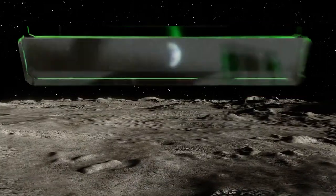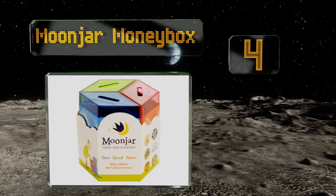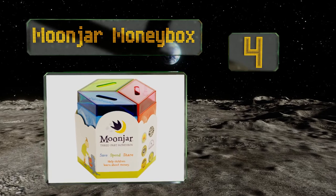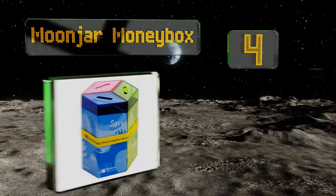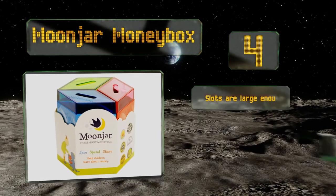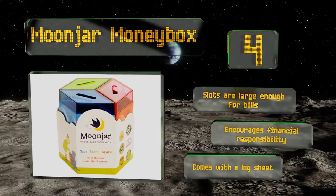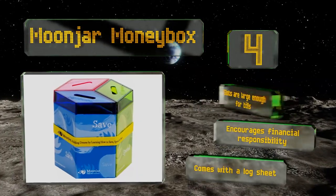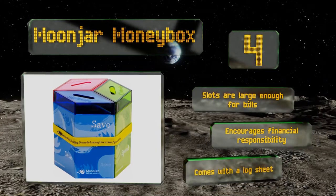At number four, the award-winning Moon Jar Money Box simplifies financial concepts that are often challenging for kids to understand. It features three tin compartments with clear acrylic lids that separate insertions for the purpose of saving, spending, or giving. The slots are large enough for bills, it encourages financial responsibility, and it even comes with a log sheet.